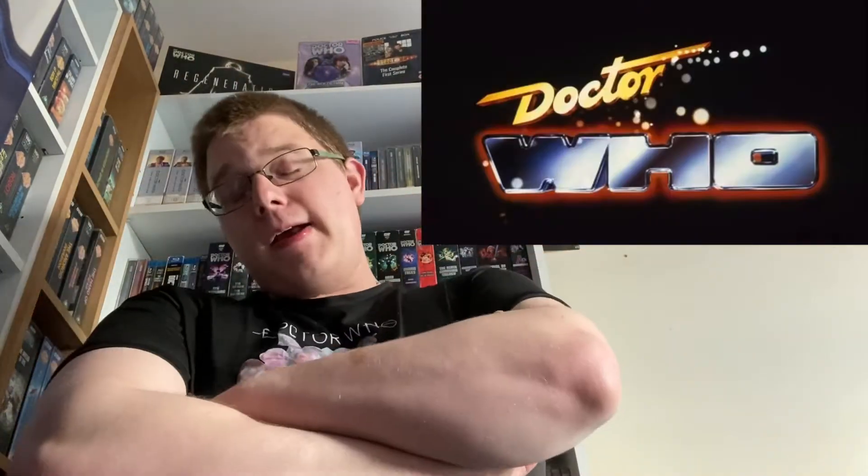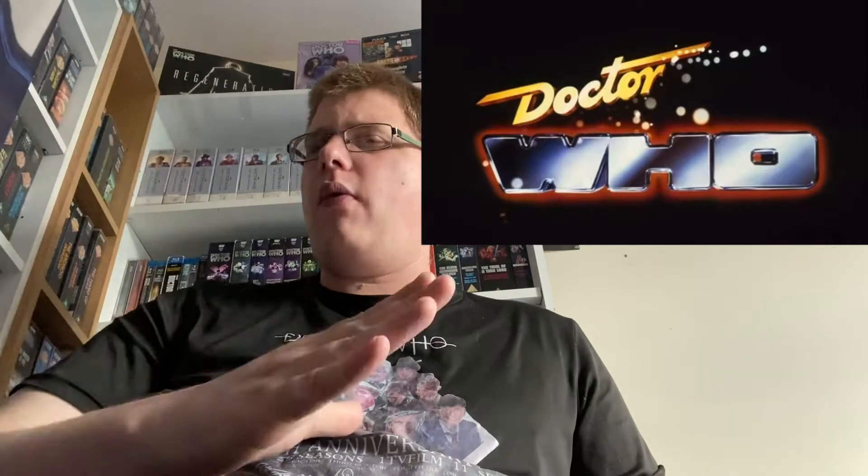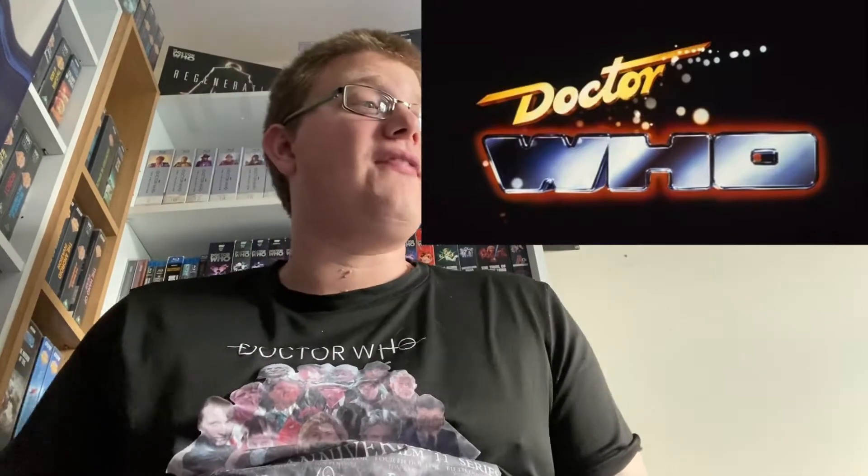My second favorite logo is the 1987 to 1989 logo — Sylvester McCoy's. This is the first time they tried doing it in 3D with the 'Who.' This is actually my all-time favorite title sequence ever — I love the way it goes into the galaxy. It has dated fairly badly but I just absolutely love it. I love the 3D 'WHO' and then the Doctor's name going diagonally in lowercase. It's very, very 80s and I just absolutely love it.